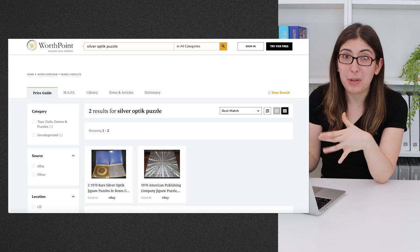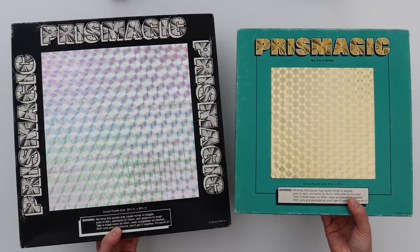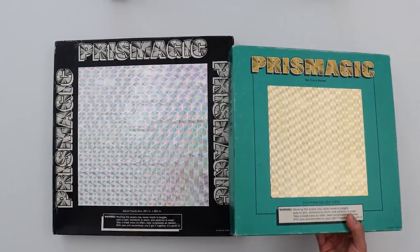But if we look on WorthPoint, they just don't show up very often. But I really want them for my collection because they would go so well with the two Prismagic puzzles. So I'm going to keep an eye out for those. This next one is very, very expensive.